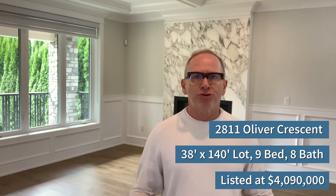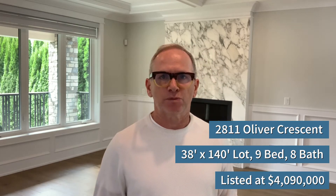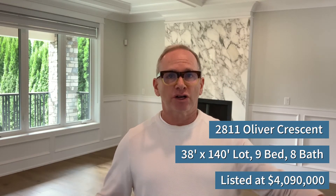The lot is 38 by 140, which makes this property about 5,300 square feet — much larger than the standard 33 by 122. The lot has 140 feet of depth and 38 feet of width, and you really feel it when you're inside the home and outside in the back and side yards. There's elbow room in this property.